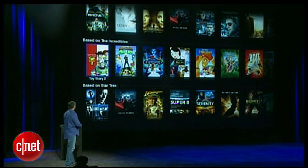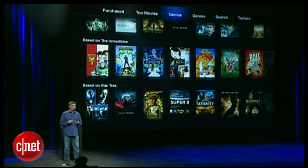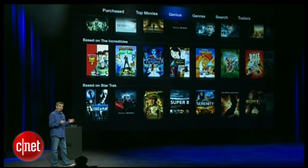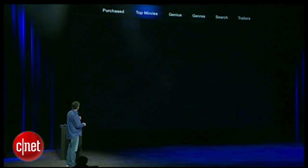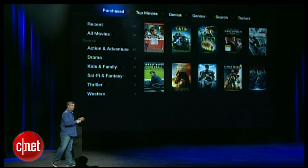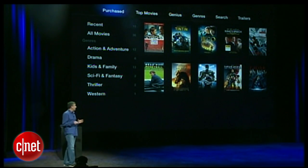Now to bring the menu back, I can just hit menu on the remote. Just like we've done for music and TV shows, you now have access to movies you previously purchased right from iCloud. We'll go to Purchased — and here's a list of movies I've already bought, and I can watch them at any time at no additional cost.